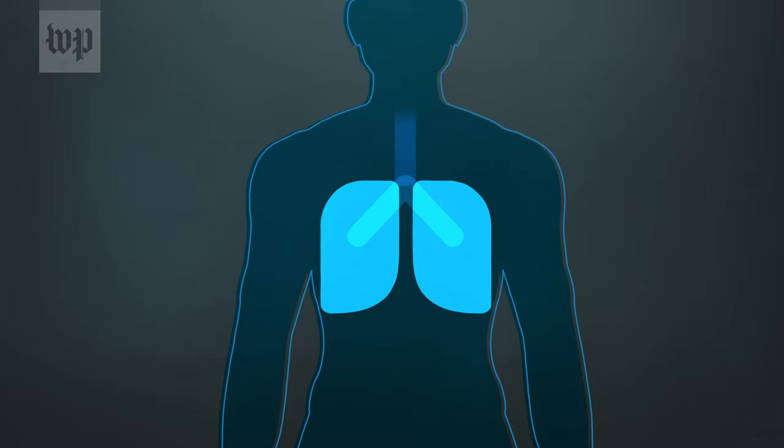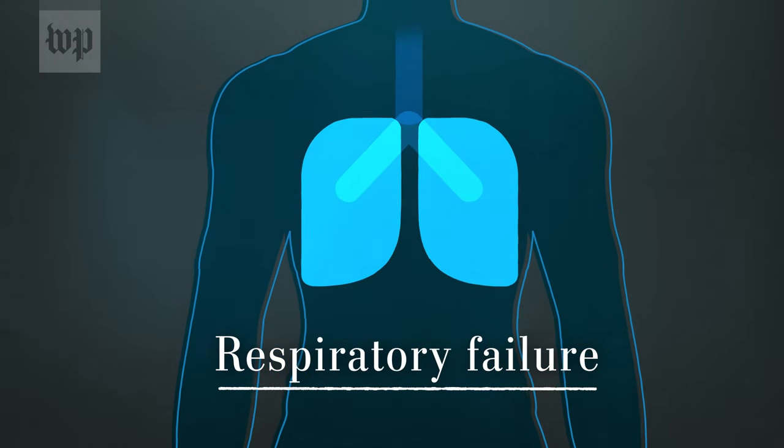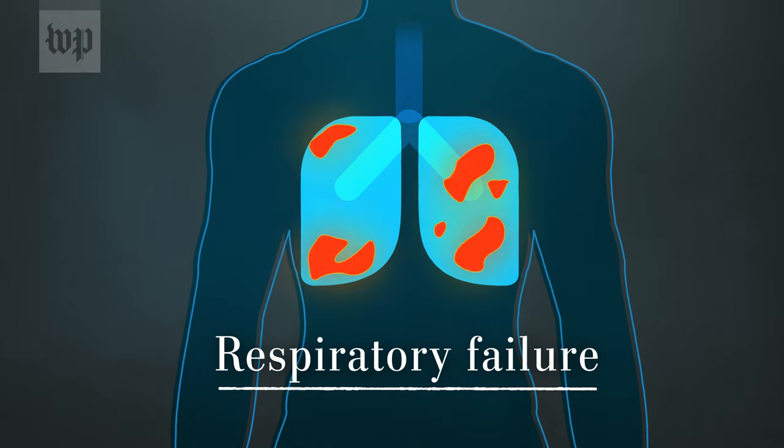Severe cases of COVID-19 include respiratory failure, where a patient's lungs have been damaged to the point that their body is not getting enough oxygen. At that point, the patient needs to be put on a ventilator as soon as possible. The most severe cases mean they could need a ventilator for weeks.